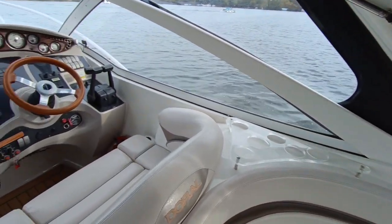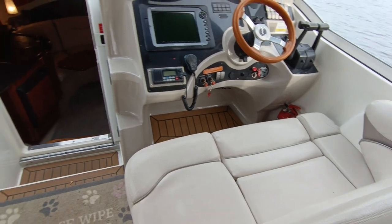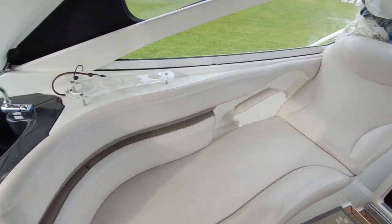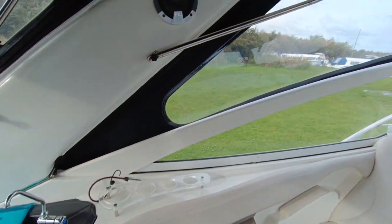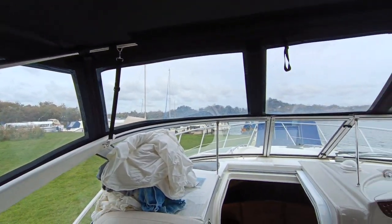Plenty of drinks holders. Lift-up bolsters on the double helm seat, chaise lounge sunbed on the left-hand side, and new and upgraded FLI speakers and stereo.